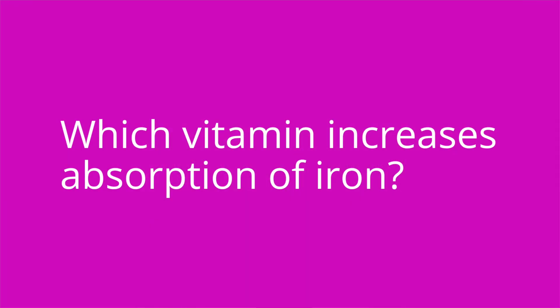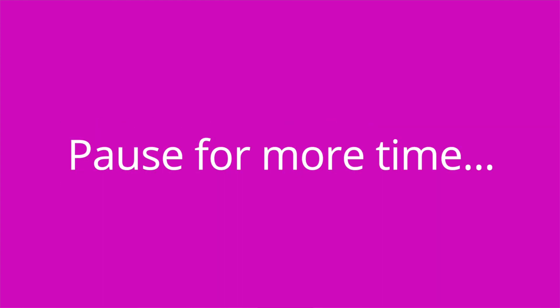All right, it's quiz time and I have three questions for you. Question number one: which vitamin increases absorption of iron? The answer is vitamin C.